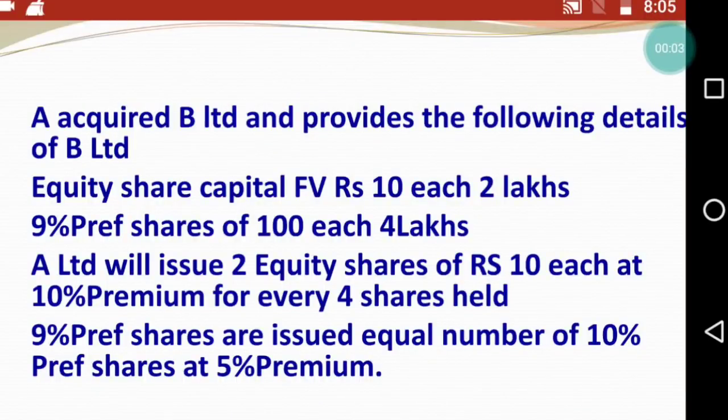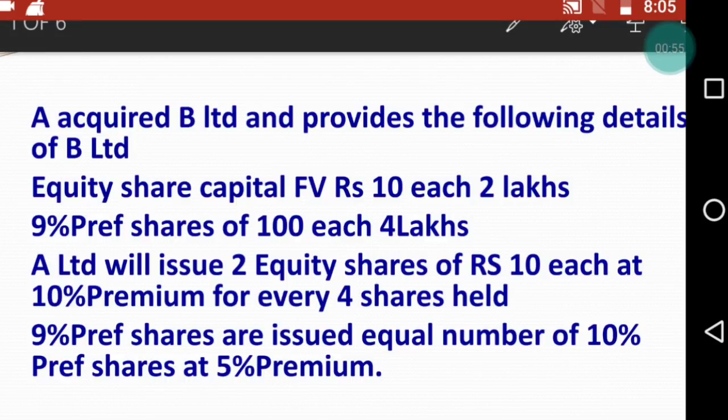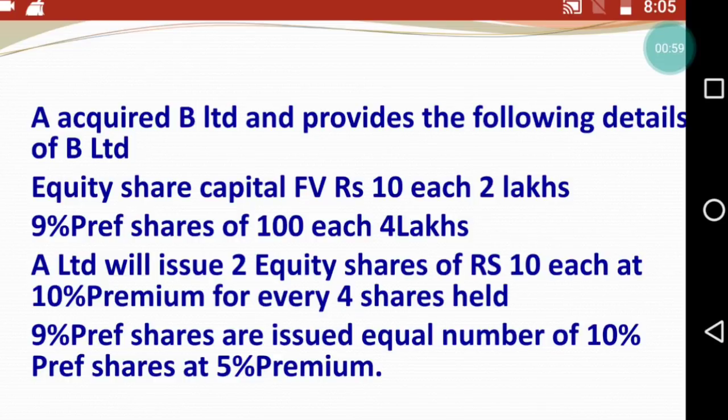Hello everyone, welcome back to the channel - Last Minute Revision with RSM. Today's video is about amalgamation purchase consideration. I'm going to tell you how to calculate purchase consideration. The most important calculation in amalgamation is purchase consideration - if you are able to calculate it correctly, you can easily get full 15 marks in amalgamation. Let's see how to solve it with a practical example.